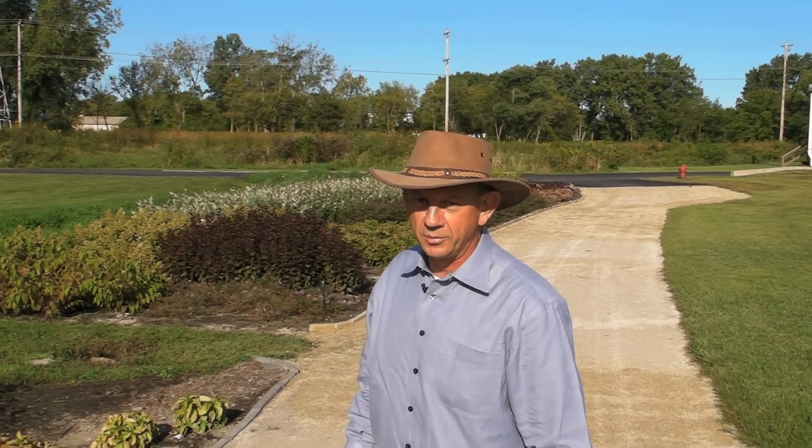Hi, I'm Pete Krueger, General Manager of Ball Ornamentals. I'd like to take you on a stroll through the gardens at Ball and introduce you to a new development in buddleias, or butterfly bushes.